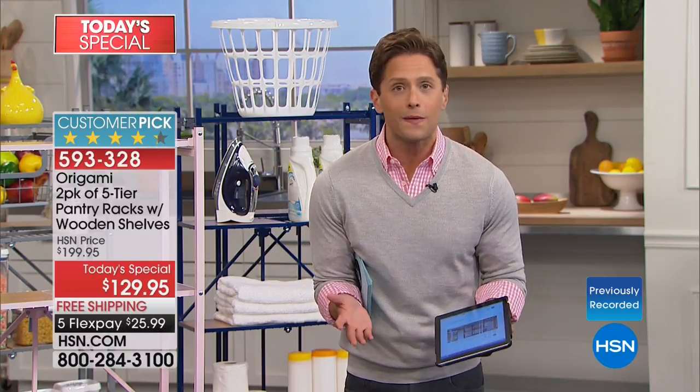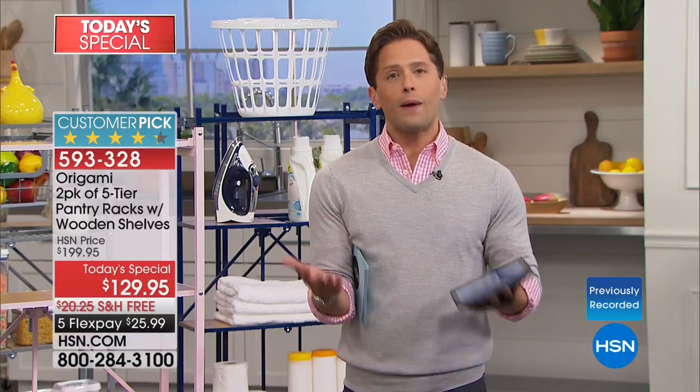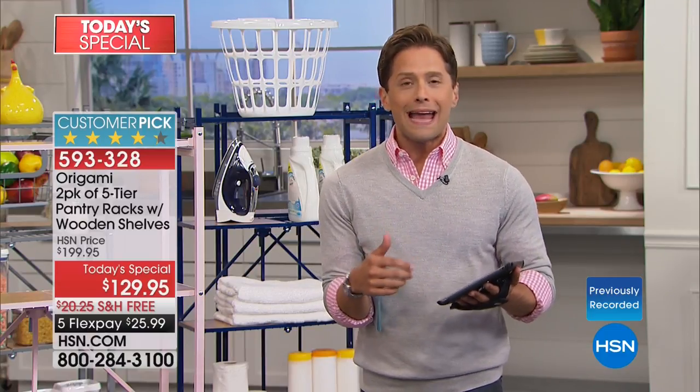The hardest thing is to get them out of the box when they arrive. FlexPay is available. Stop for a moment and think about the linen closet, the laundry room, the garage, or anywhere in your home where you are cluttered and bogged down and need better storage. If you love Origami, if you collect Origami, if your home is organized because of Origami, give us a call tonight and share your story. Share your excitement for our first ever pantry rack today's special, which of course does not have to go in the pantry.